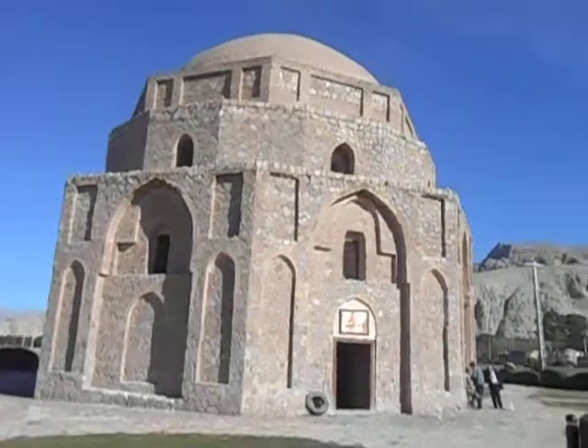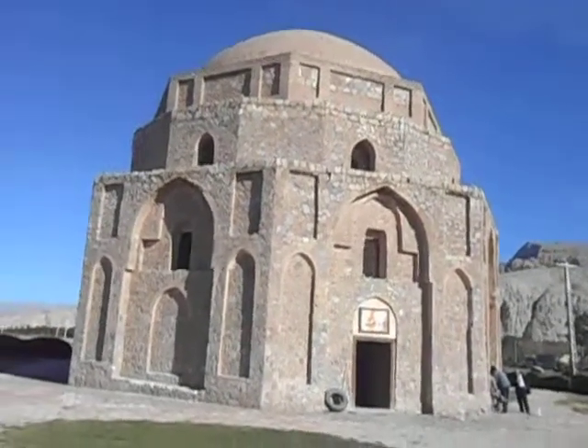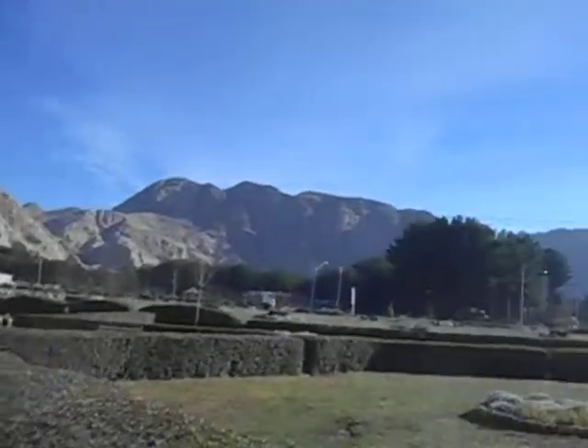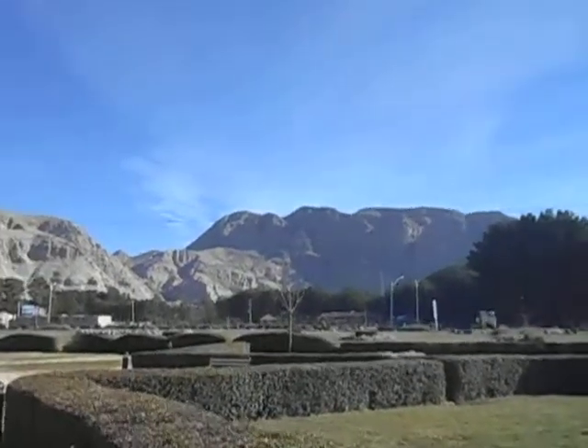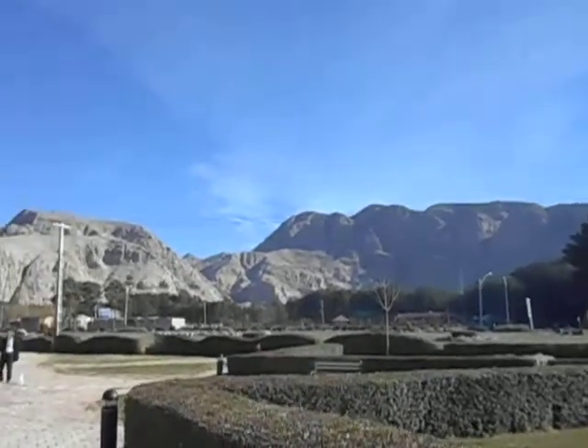It's an octagonal building here on the edge of the city. It's a touristy thing, and the city's surrounded by mountains and rocks, which is quite cool.